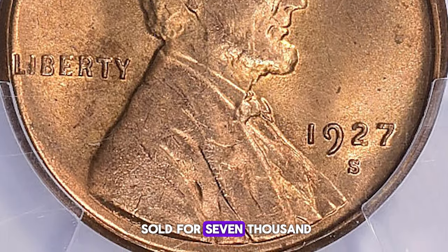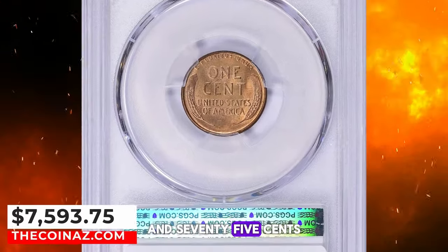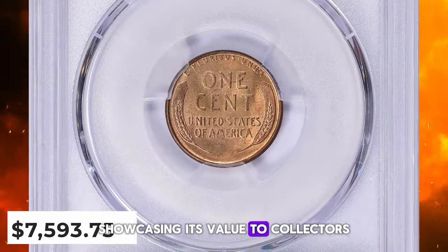This rare gem recently sold for $7,593.75, including the buyer's fee, showcasing its value to collectors.